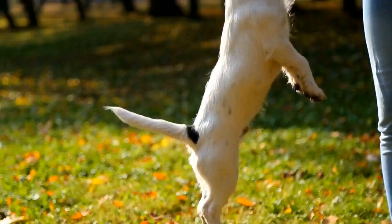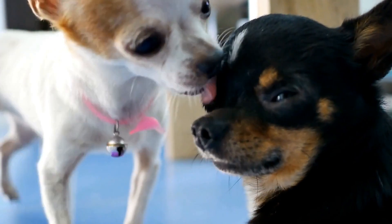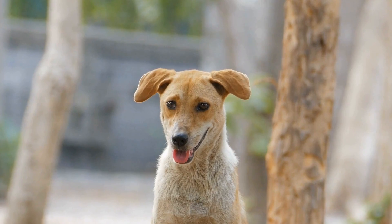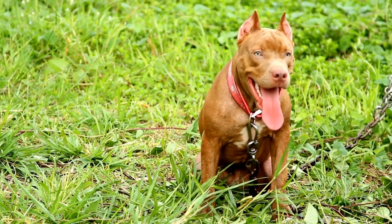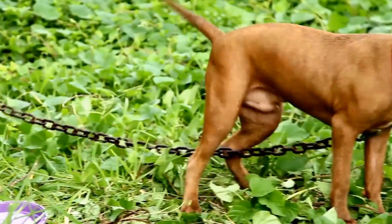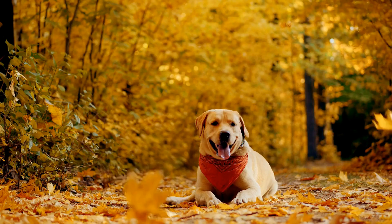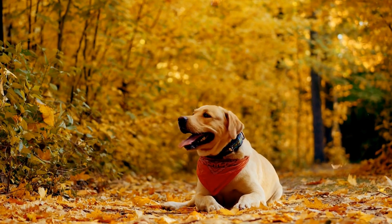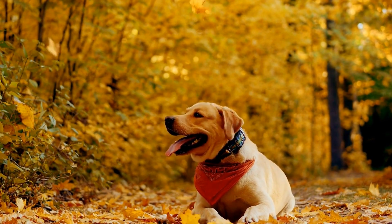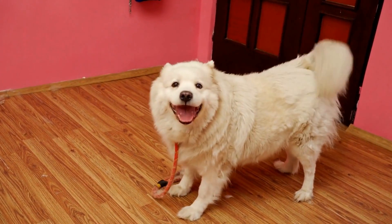If you suspect that your dog has a broken tail, it is crucial to seek veterinary attention promptly. Here are some steps to follow. One, limit their movement — provide a calm and comfortable place for your dog to rest while limiting their physical activity, and restrict access to stairs or areas where they might injure their tail further. Two, examine for injuries — gently and carefully examine your dog's tail for any visible signs of fractures, swelling, or open wounds. Avoid touching the tail excessively if your dog shows signs of pain.